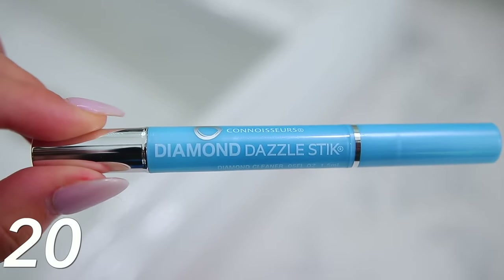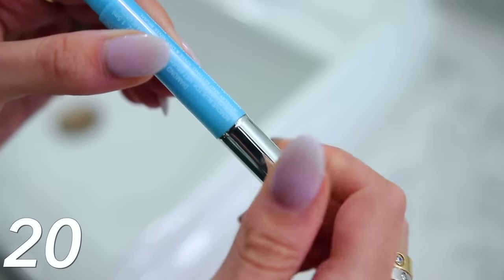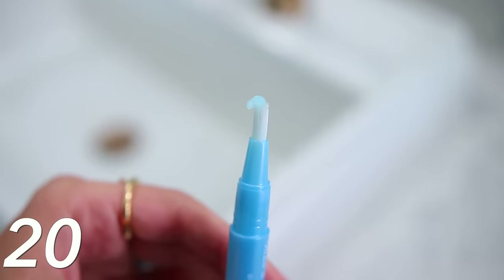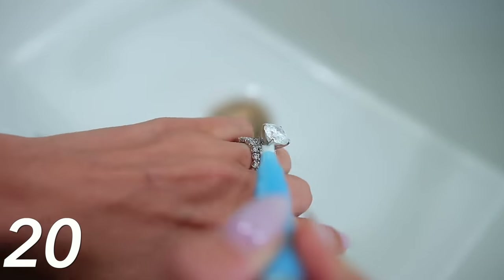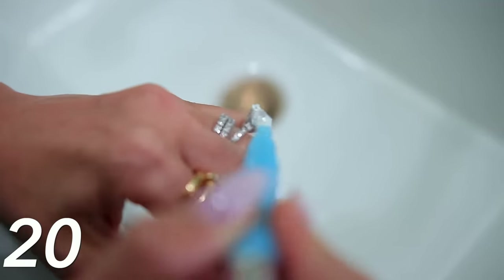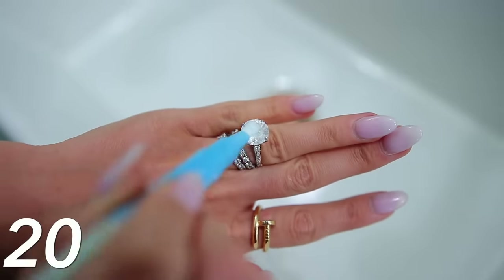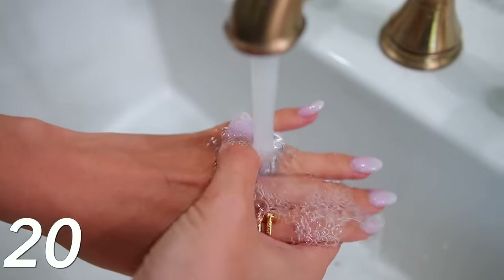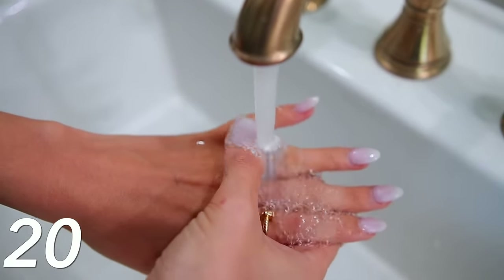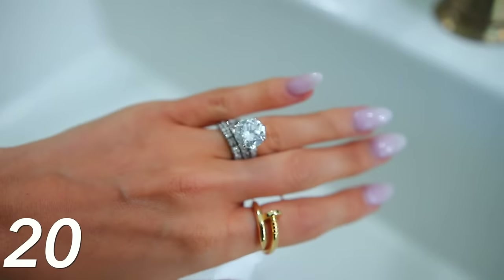Next we have this diamond dazzle stick, which is only about $7 on Amazon — just add it to your cart. I keep it in my bathroom. It's like a pen or a brush and you twist up the end, the cleaner comes out, and you can easily clean your diamond. I have at least three or four different types of jewelry cleaner and this is by far the best. It's the actual solution combined with a brush so you can really get underneath the diamond and scrub. It literally makes your diamond dazzle.